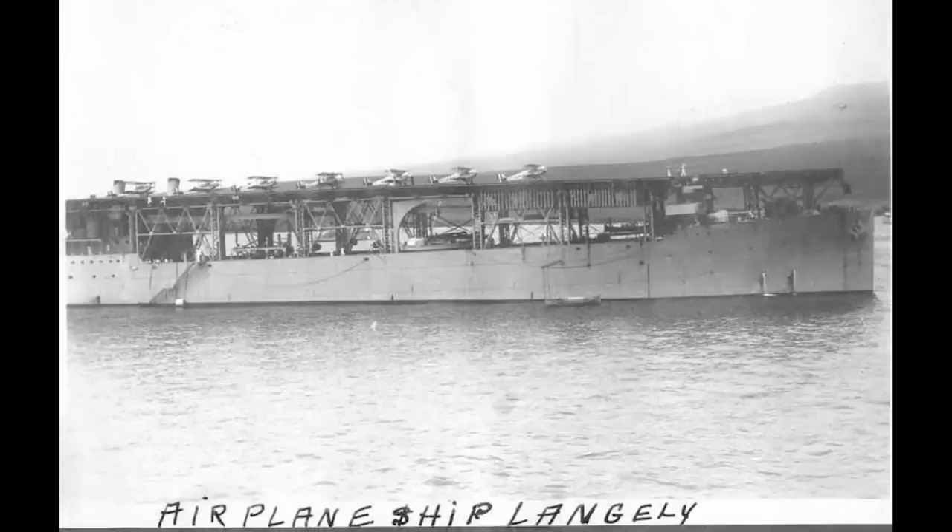Thus dawned the era of US Navy carrier aviation, both in terms of aircraft and pigeons, who were installed as message carriers. Unfortunately, the flock decided that the shipyard cranes of Norfolk Navy Yard were far superior accommodation, and so the ship's XO was housed in the former pigeon coop, presumably after something of a clean-up.